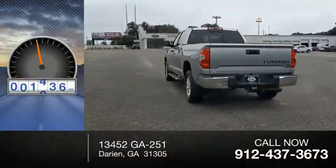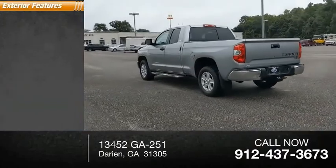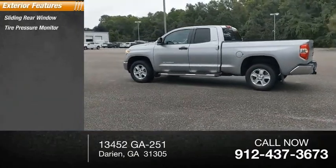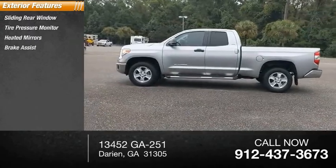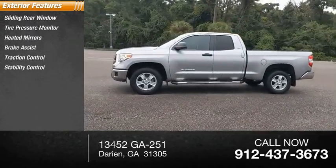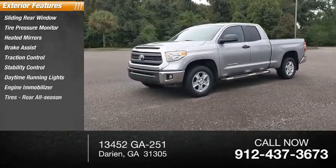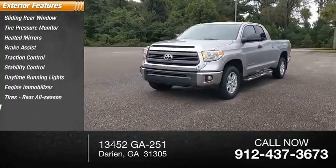This vehicle has less than 115,000 miles. Here are some of this vehicle's great options: sliding rear window, tire pressure monitor, heated mirrors, brake assist, traction control, stability control, daytime running lights, engine immobilizer, rear all-season tires, and privacy glass.